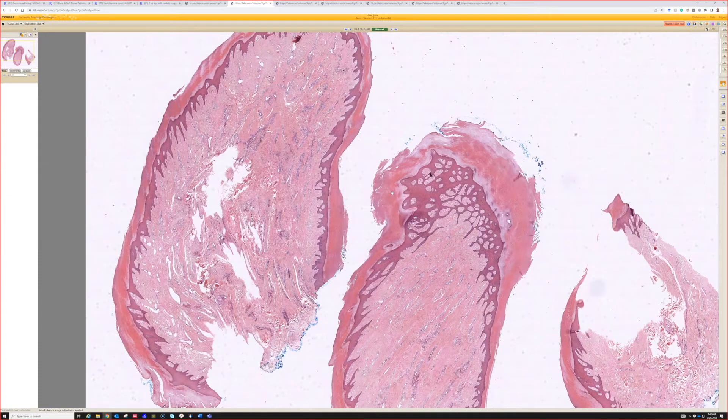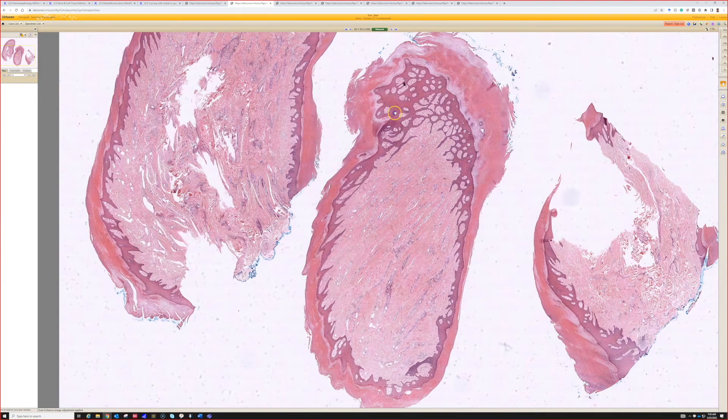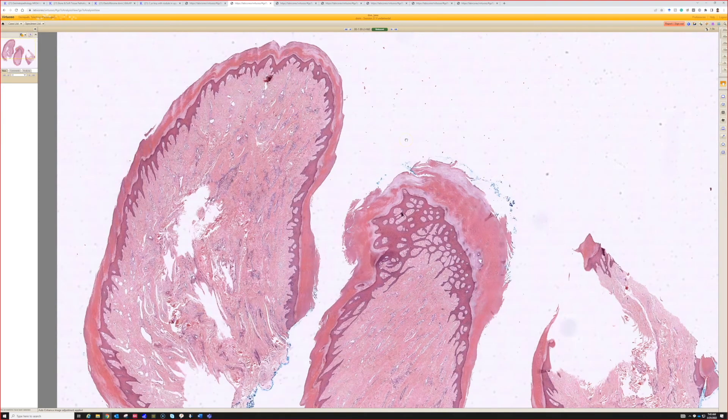The main differential you could think of would be a periungual fibroma. The other thing is if you saw something like this with some myxoid change and a bit more cellularity on the digit or acral surface, you could also think of superficial acral fibromyxoma, or digital fibromyxoma. They can sometimes have a little overlap with this. They're also benign, and they're probably related to spindle cell lipomas, actually. I've got some videos about that — I'll put a link down below if you're watching this online.